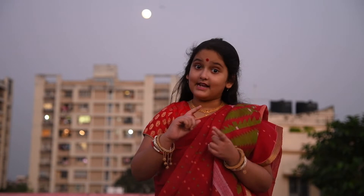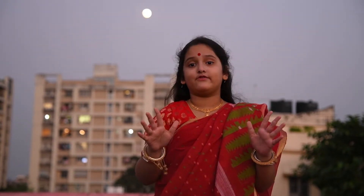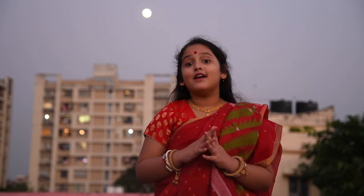Can you guess what it is? It's my dad's favourite, my favourite, everyone's favourite — Narkel Naru!